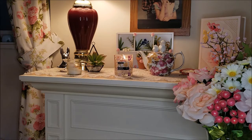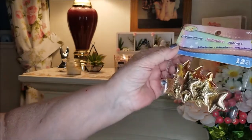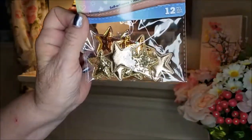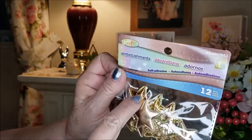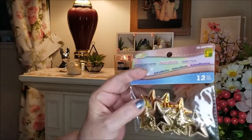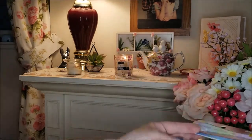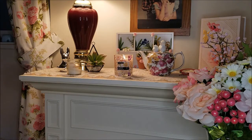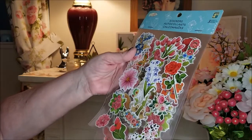I also picked up these embellishments — various gold stars. I'm trying to get the glare off. There are shiny ones, ones that look like they have glitter, and then there's this patterned one that almost looks like scales. I thought they'd be handy to have for all kinds of goodies I'm making.